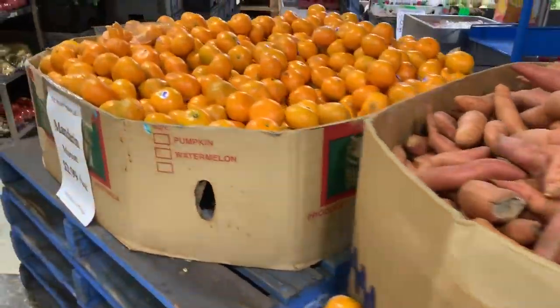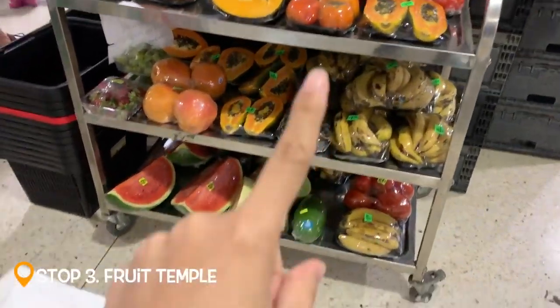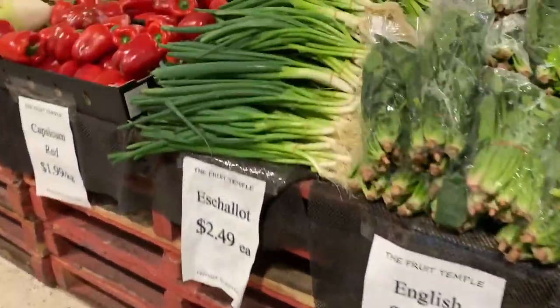So now we're heading to Woolies, Aldi, Reject Shop in the middle, and we'll go to the gulayan — or later.